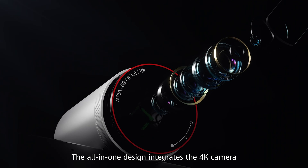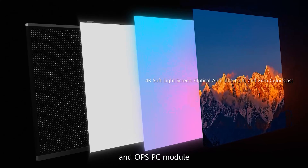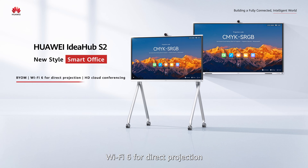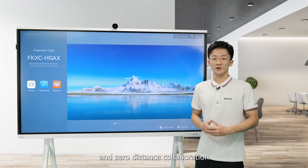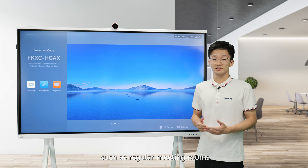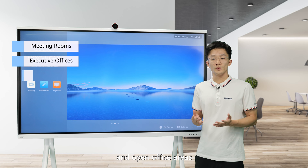The all-in-one design integrates the 4K camera, microphone array, stereo speaker, 4K soft light screen, and OPS PC model. On the new product, we made breakthroughs in BYOM, Wi-Fi 6 for direct projection, and HD cloud conferencing to bring you boundless communication and zero-distance collaboration — the perfect solution to fit in any room, such as regular meeting rooms, executive offices, and open office areas.